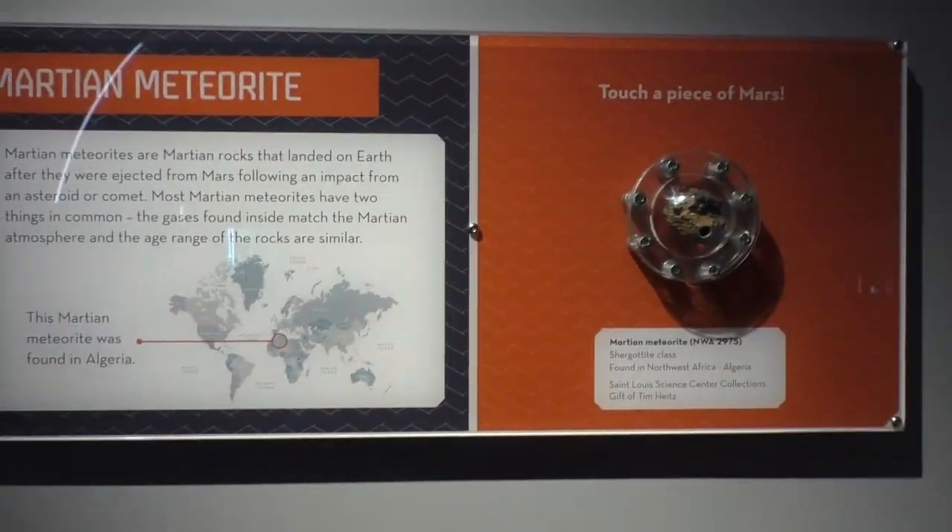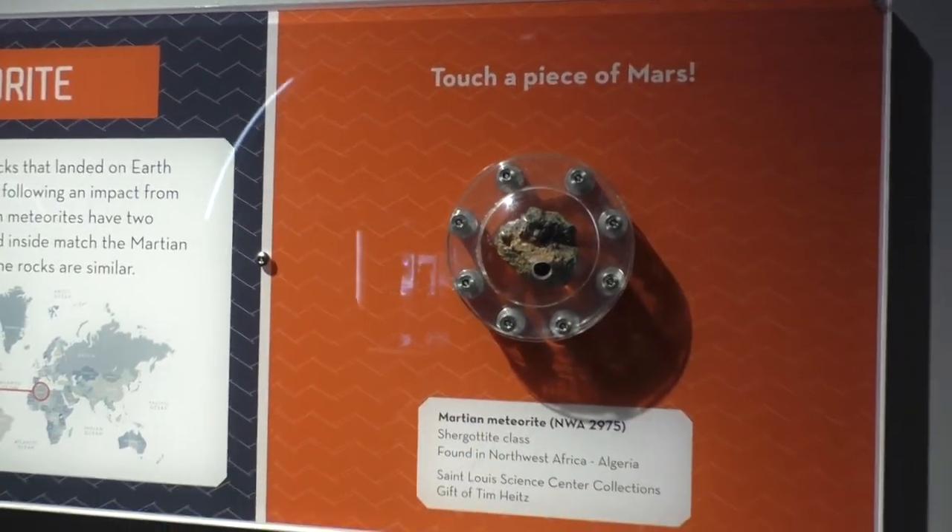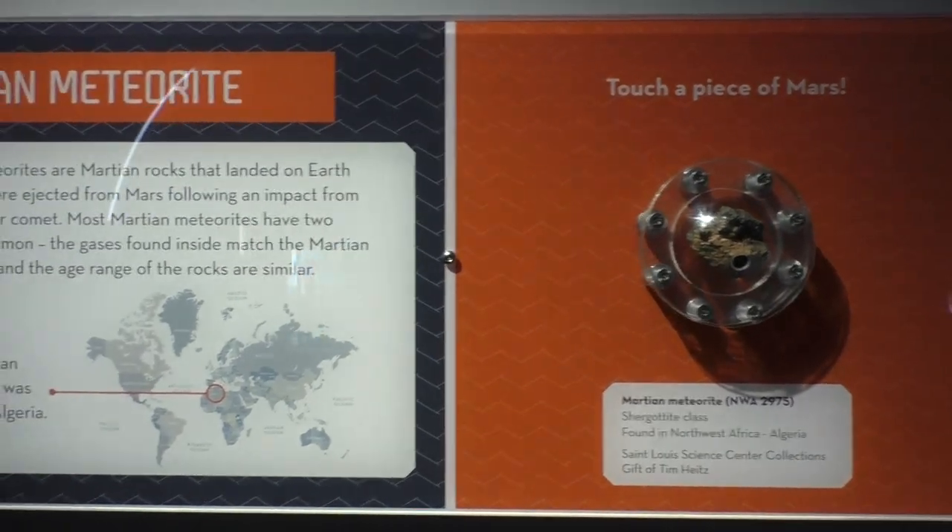So this is a meteorite from Mars, and you can actually touch it. It feels like a rock, but it's pretty neat.